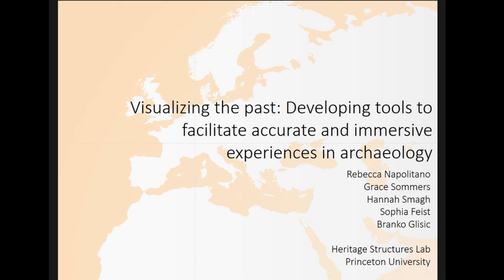My name is Rebecca Napolitano. I am in the Heritage Structures Lab at Princeton University, which means my home department is in Civil and Environmental Engineering. But all of the work that we do is highly collaborative with other disciplines. We work a lot with the Department of Art and Archaeology. Our biggest supporter is the Center for Digital Humanities at Princeton. And the title of my talk is Visualizing the Past: Developing Tools to Facilitate Accurate and Immersive Experiences in Archaeology.